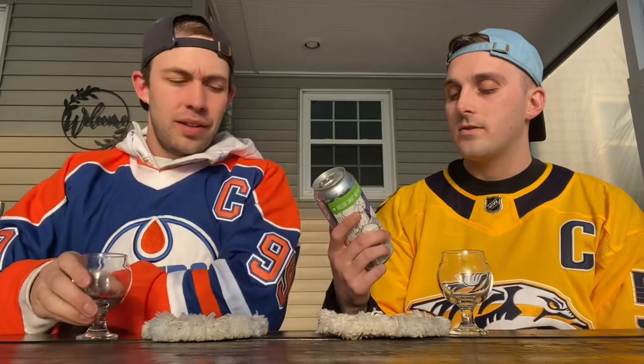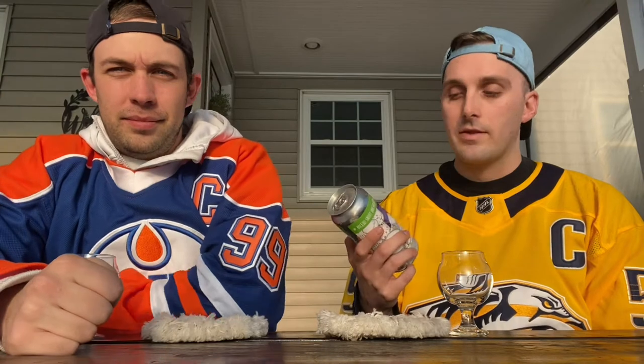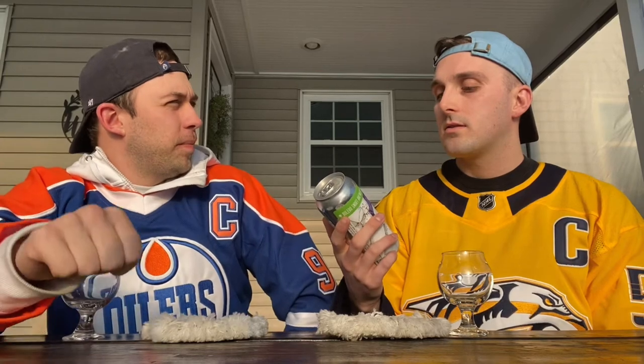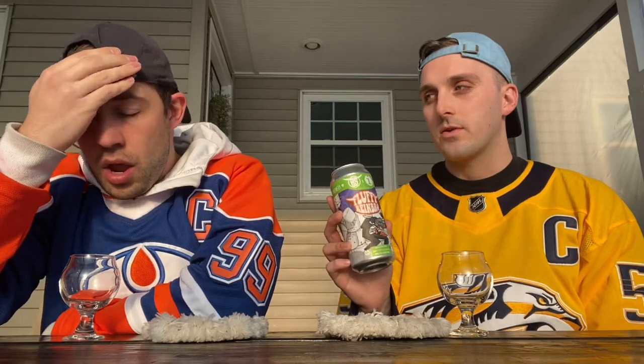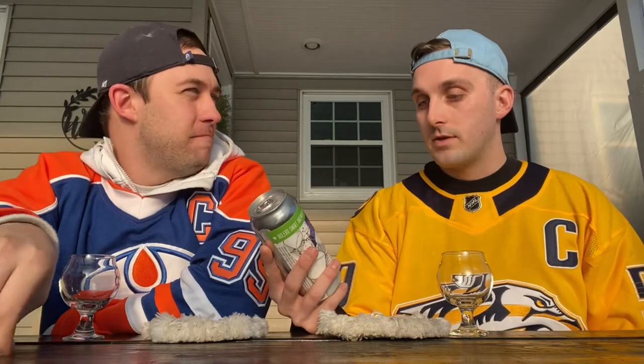I've seen you talk about it, but I haven't really known much about it — it's Bolero Snort Brewery. I've seen quite a bit of that around. Imprint is pretty popular too; they do the Smoogee if I'm correct. I don't think I've had a Smoogee, or maybe I have, I don't know. But anyway, this is new.